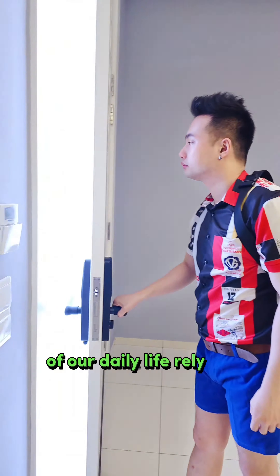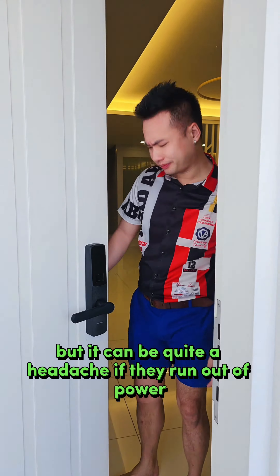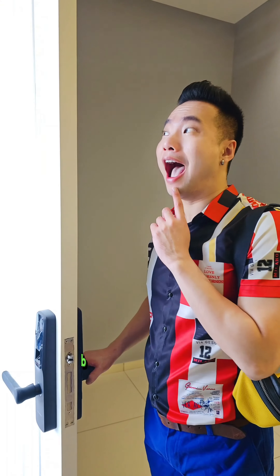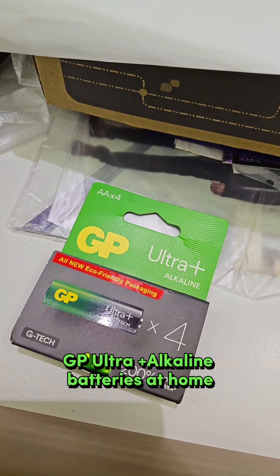There are many aspects of our daily life that rely on batteries for operation, but it can be quite a headache if they run out of power. Luckily, I have a stock of GP Ultra Plus Alkaline batteries at home.